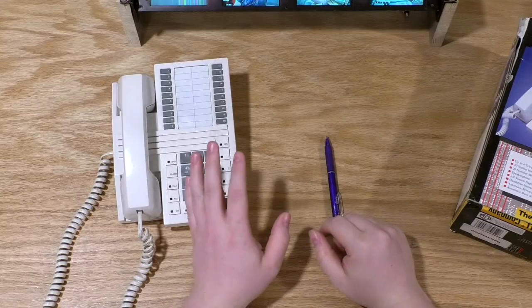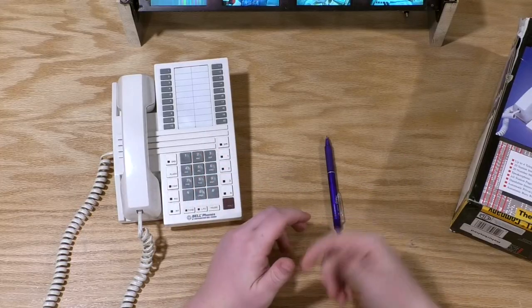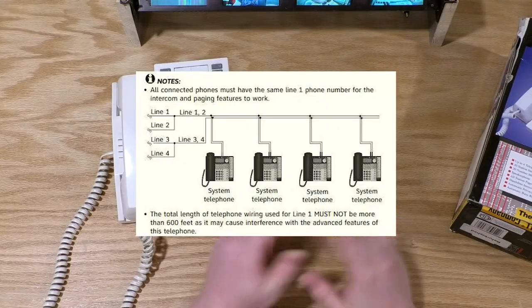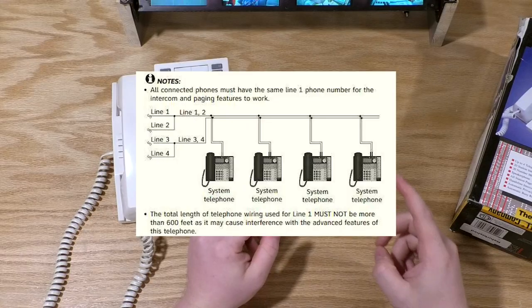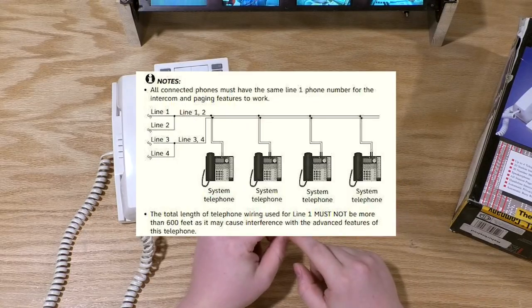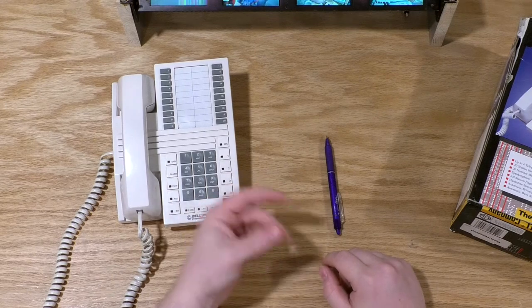A friend found a manual — not for this phone, but for a similar one that appeared to have the same technology — and it contained a very interesting page. It said all the phones have to share the same line one, and that that line can't be more than 600 feet long. The second page also said there can't be any DSL filters between the phones, and that's when it clicked.